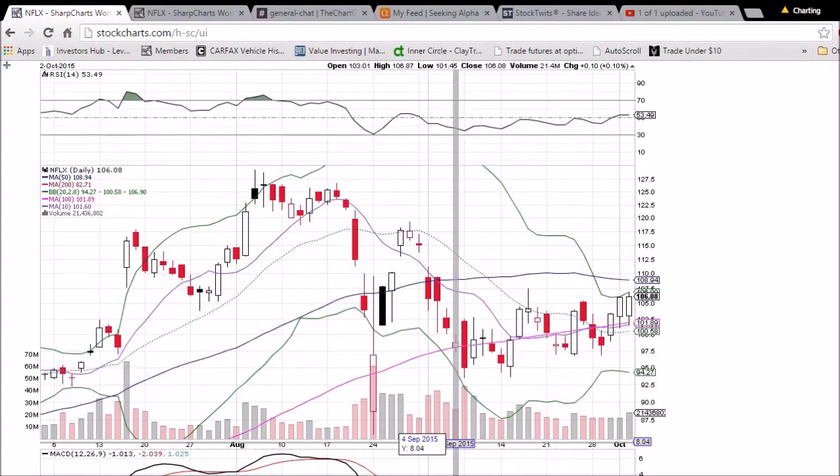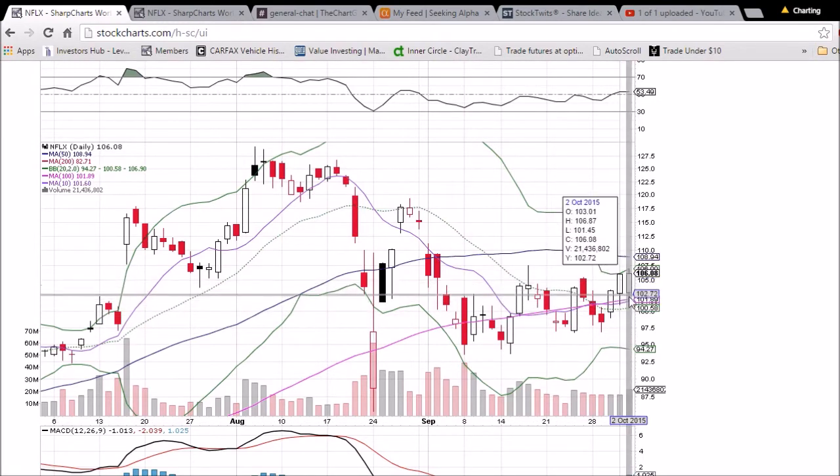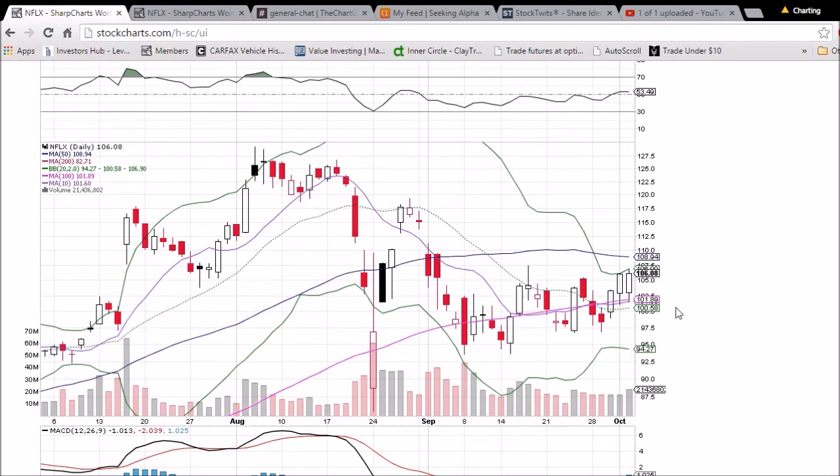Looking at Tesla on the daily and weekly time frame — we had another bullish day, another bounce off of the 10-day and 100-day moving average supports. Those levels are 101.60 and 101.89. Past two days, very similar candlesticks bouncing off that level, bulls controlling the majority of the day. We did have a higher close compared to yesterday. Upper wick of 106.87 pulled back from the upper Bollinger Band resistance.